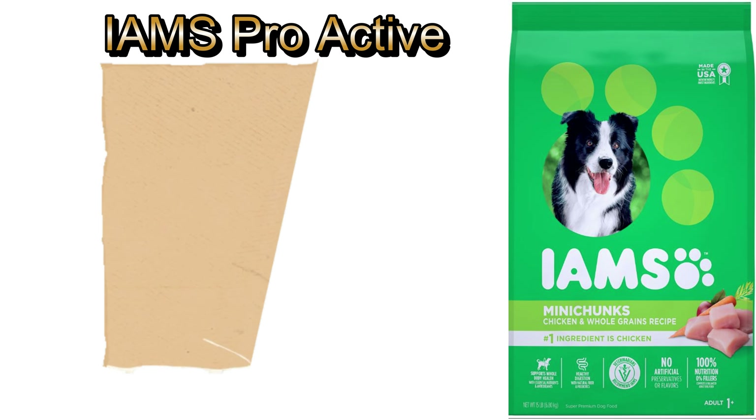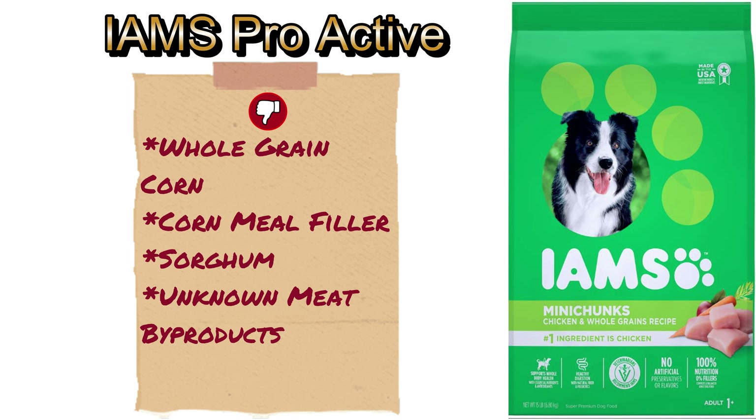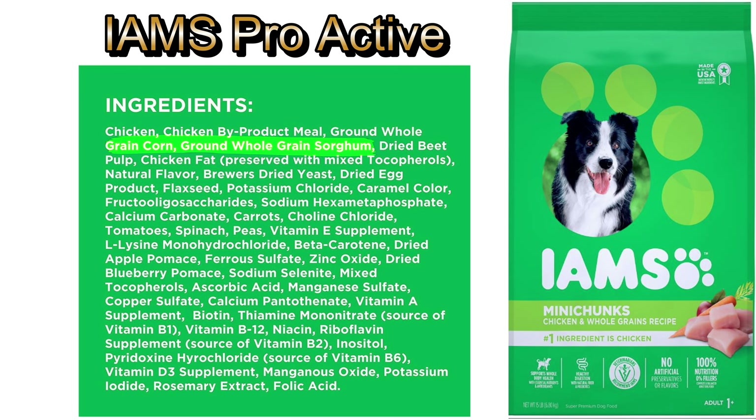The primary meat in Iams Proactive Adult Mini-Chunk is chicken, which is a good thing. Unfortunately, they have loaded their product with cornmeal as a filler, both for reasons of cost and convenience, as well as whole-grain corn, sorghum, and chicken byproducts, which may include things like bones, beaks, skin, and internal organs. Corn isn't digestible for dogs as a whole grain, so it needs to be refined and then cooked. However, processing corn leads to a higher glycemic index, a concern with any grain-based diet because it can raise the blood sugar level in animals.